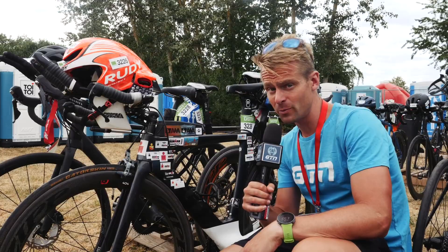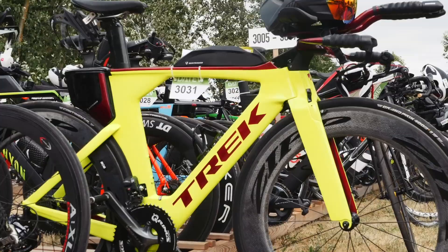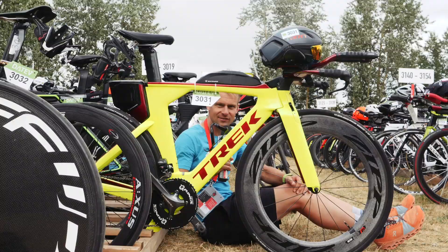Well, this is one way to make sure you can spot your bike in the transition area — just go for the full-on Project One custom colorway. You guys know me, I absolutely love the Speed Concept and the colors that Trek can do, so here is another beautiful example of that.